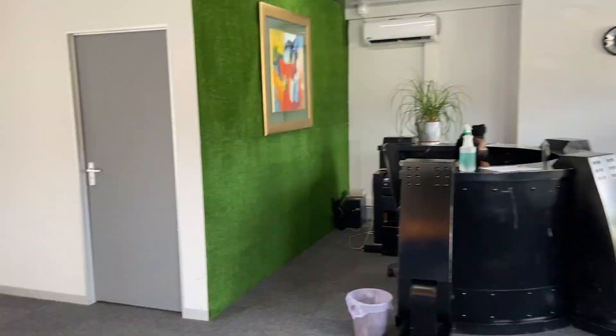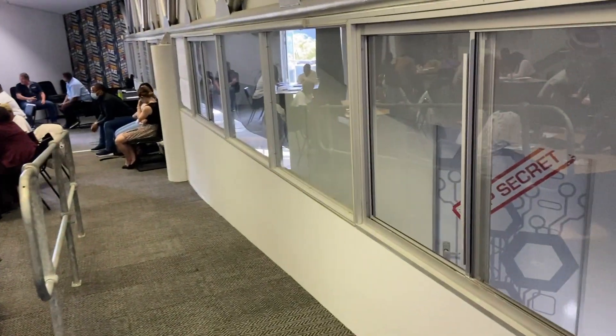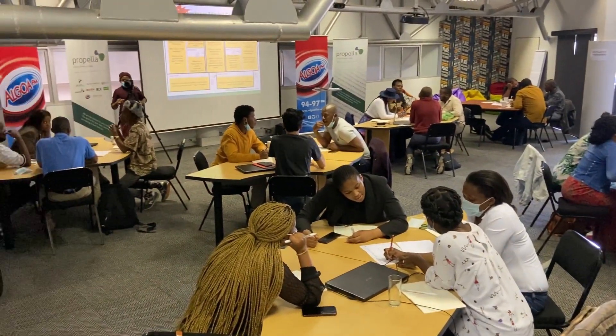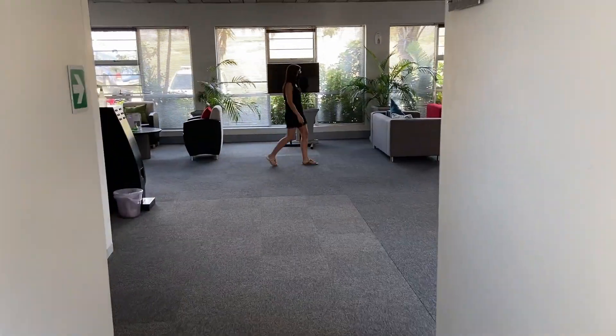At the heart of this space is our versatile training facility, affectionately called the Mez Level, where facilitators have a variety of setup options — from hot-desking to cinema style, schoolroom to boardroom, or just a general open area scattered with bean bags for brainstorming.